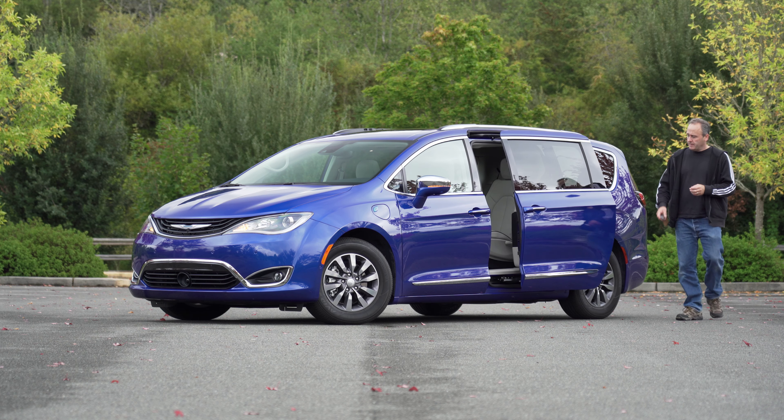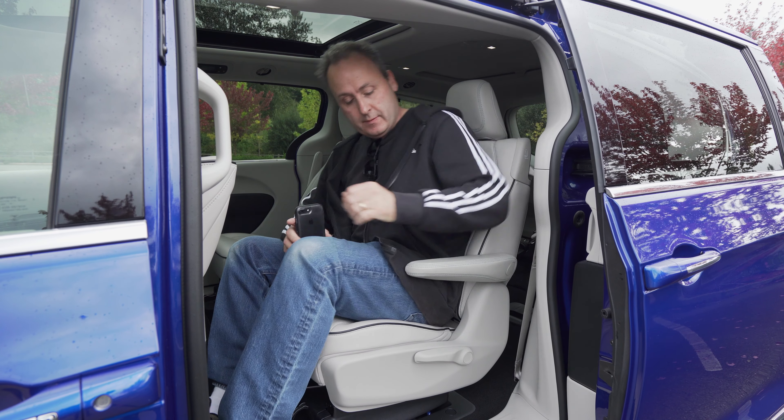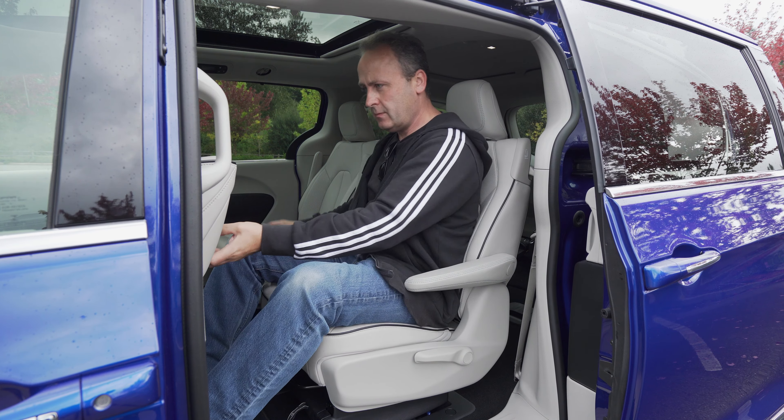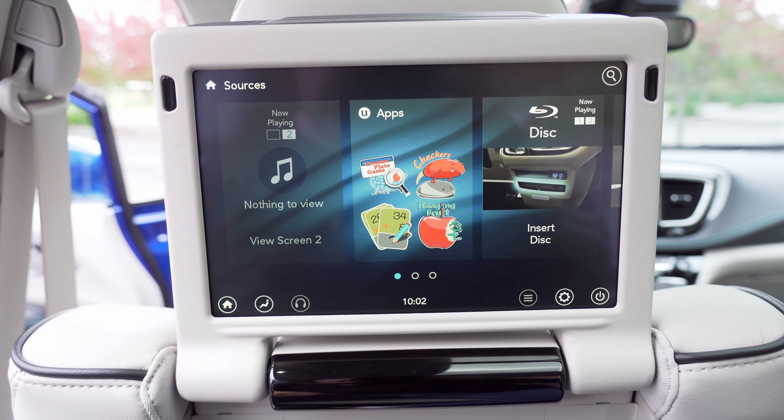The remote opens both sliding doors so the kids can get in before they ram into the side of it. Speaking of kids, this test vehicle also includes the Uconnect theater system with wireless streaming. It is a $995 option, and it is bundled in the Advanced Safety Tech group.